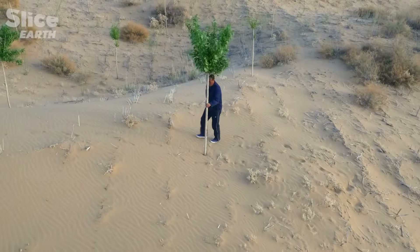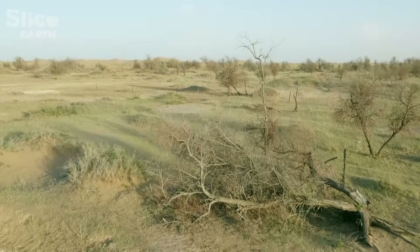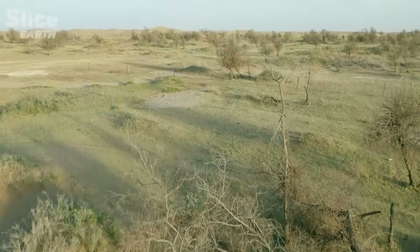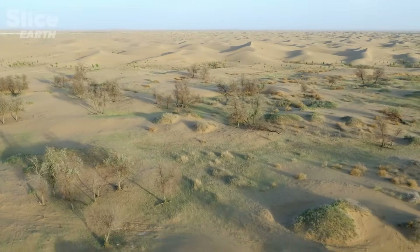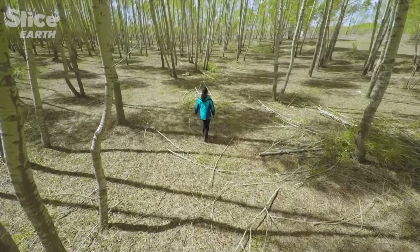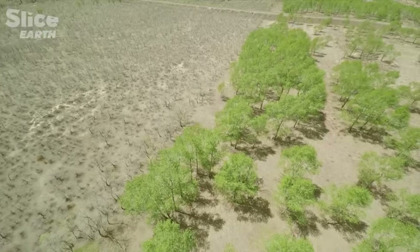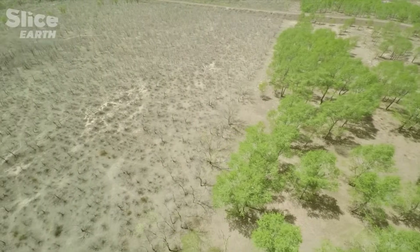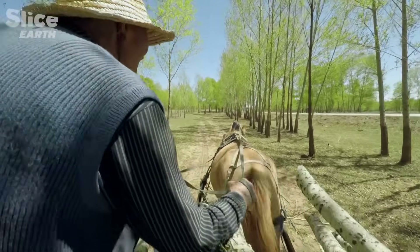The Great Green Wall is fragile, and only time will tell if it will resist the pressure of the desert. In the urgency of the 1980s, trees were chosen for their ability to grow quickly and absorb greenhouse gases. Poplars, which should live 30 years, didn't survive — they require sufficient water and fertile ground, so when the water table drops and it becomes arid, they die. The calculation favouring fast-growing trees, in the hope of greater efficiency, wasn't the right one.